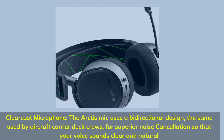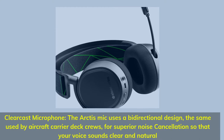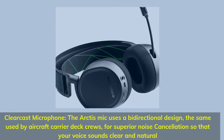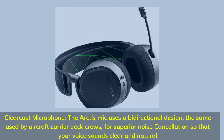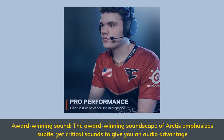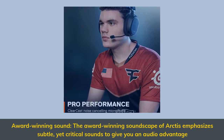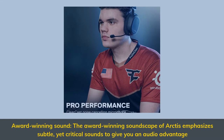Clearcast Microphone: the Arctis mic uses a bi-directional design, the same used by aircraft carrier deck crews, for superior noise cancellation so that your voice sounds clear and natural. Award-winning sound — the award-winning soundscape of Arctis emphasizes subtle yet critical sounds to give you an audio advantage.